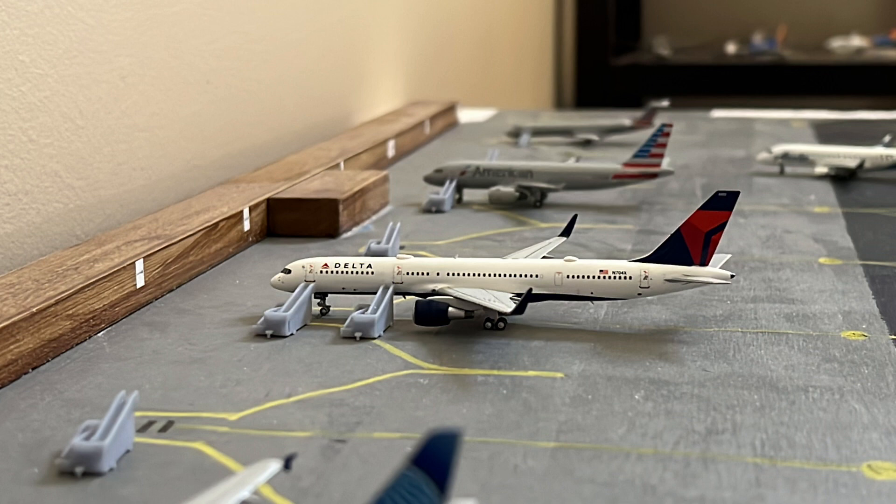And now we have this Delta 757-200 with winglets. This is getting its passengers loaded up for its flight out to Atlanta.